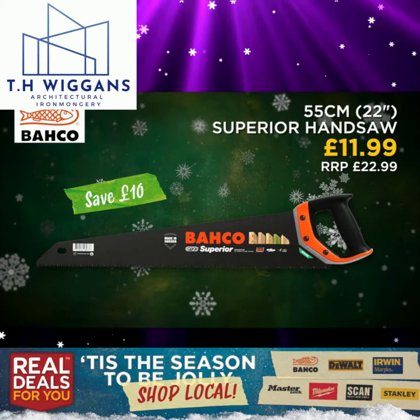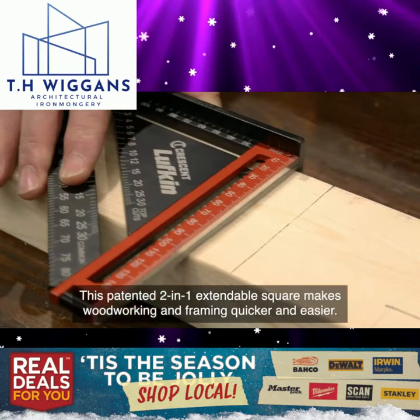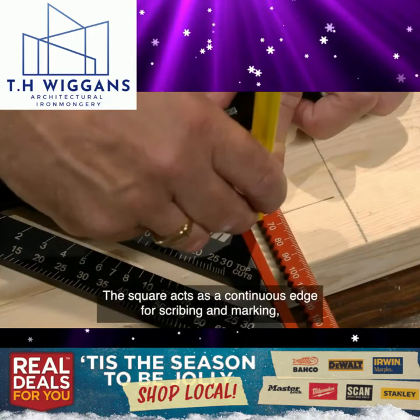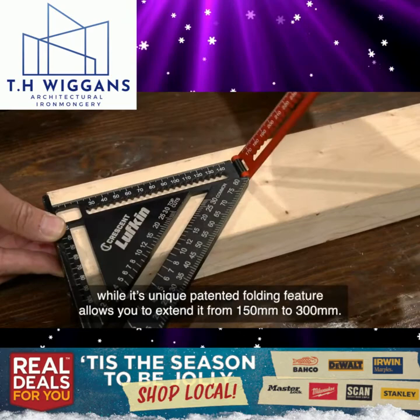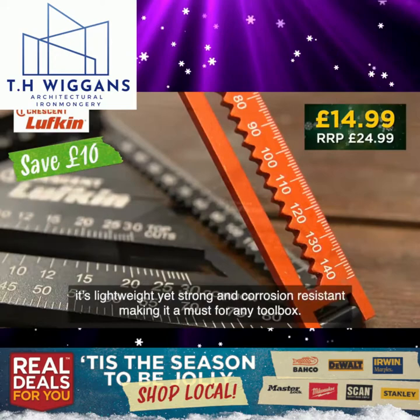A new and exclusive product on Real Deals For You from Crescent Lufkin. This patented 2-in-1 extendable square makes woodworking and framing quicker and easier. The square acts as a continuous edge for scribing and marking, while its unique patented folding feature allows you to extend it from 150mm to 300mm. Made from solid aluminium with laser etched markings and a quick access thumb lock, it's lightweight yet strong and corrosion resistant, making it a must for any toolbox.